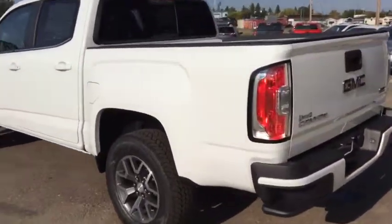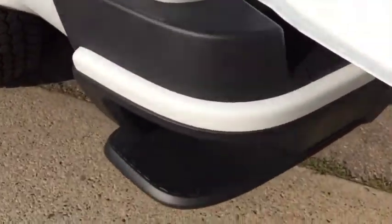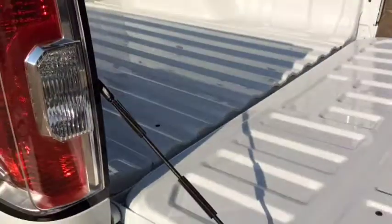It also features a locking, easy lift and lower tailgate, and rear bumper corner steps, which makes it very easy for getting in and out of the truck.